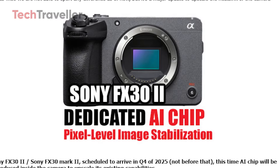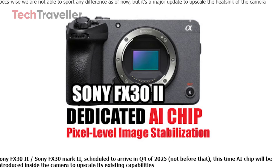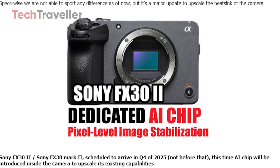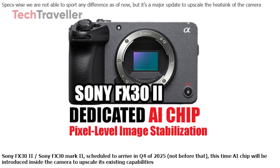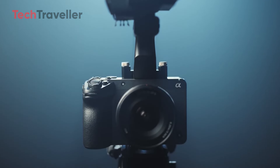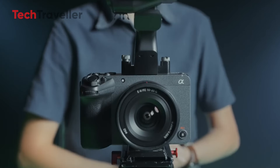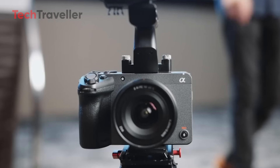Sony is set to make waves in the camera industry once again with the highly anticipated release of the FX30 Mark II, expected to hit the market in Q4 2025. Building on the success of its predecessor, this new iteration promises to elevate the filmmaking experience by incorporating groundbreaking AI technology and other advanced features.